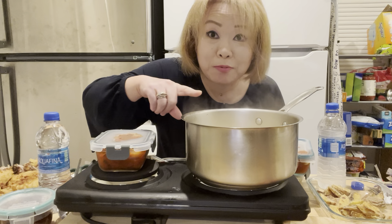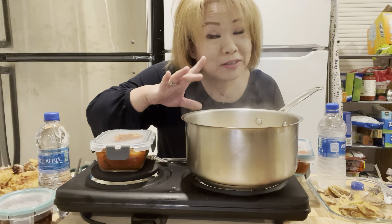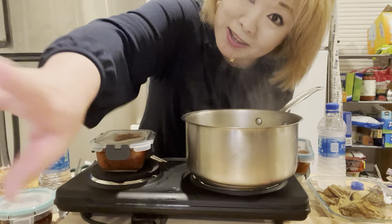Stay tuned — I'm going to put some green onion right on the bottom here. Okay, I'm going to keep it up!